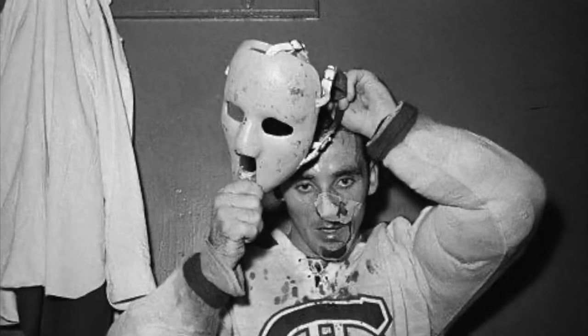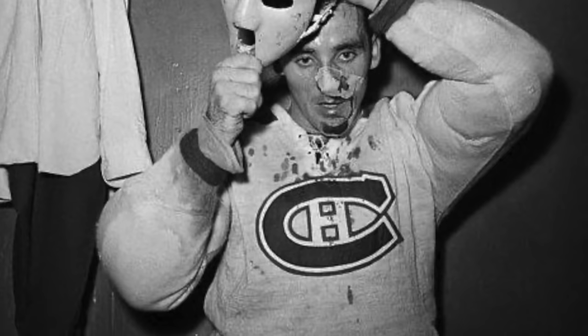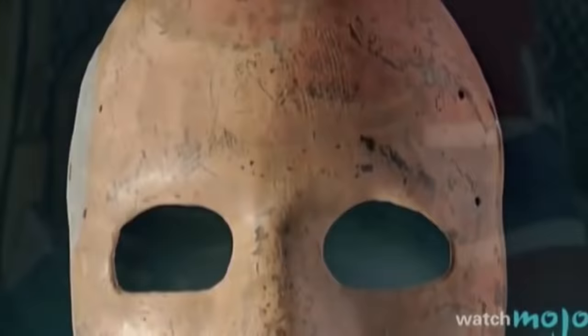On November 1st, 1959, Canadiens goalie Jacques Plante was hit in the face with a puck during a playoff game and started bleeding on the ice. He needed numerous stitches and refused to return to the ice unless he wore a mask he had already tried in practice. He started using a self-designed fiberglass mask that eventually made facial protection common in the NHL and other hockey leagues across the globe. Plante then went on an 18-game winning streak.